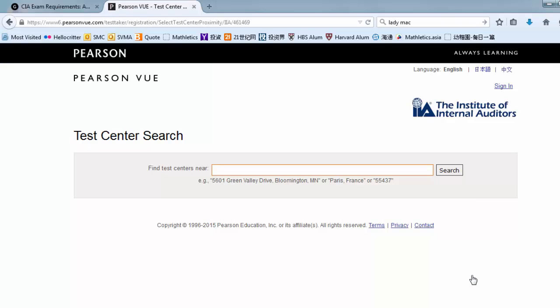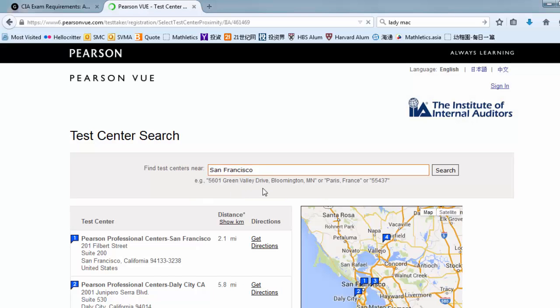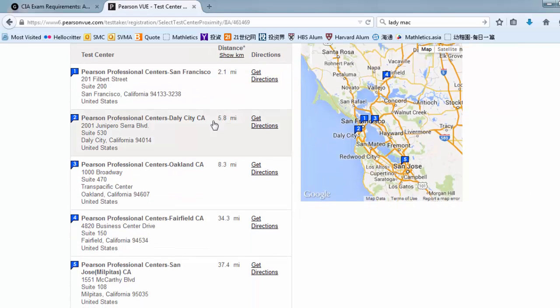Now type in the name of your city — in my case it's San Francisco. You will see that there is only one center in the San Francisco area, but at the same time you can find four testing centers in adjacent areas.